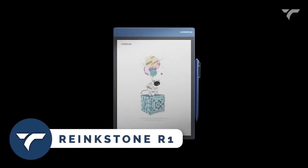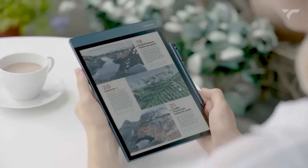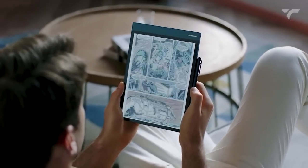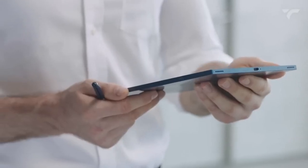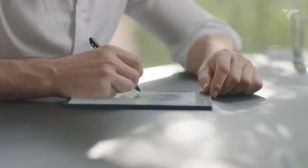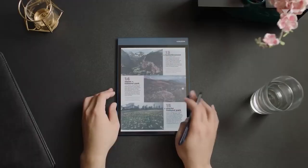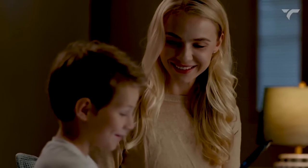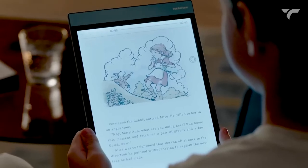RankStone R1 — a paper tablet that brings the joy of reading on paper to the digital world. With the highest color display among all color e-paper devices, it's perfect for reading, writing, working, and entertainment. Experience the comfort of reading anytime with RankStone's natural low-light technology, while the sleek design and long battery life make it ideal for travel. Take notes effortlessly with the paper-like writing experience and share your work with ease. Enjoy an unparalleled reading experience and a fully functional Android tablet while also protecting the environment.